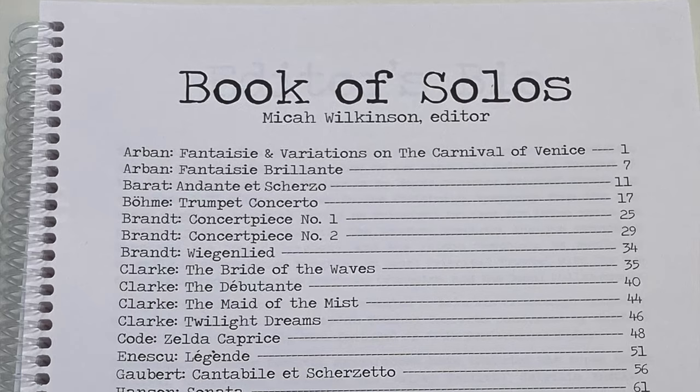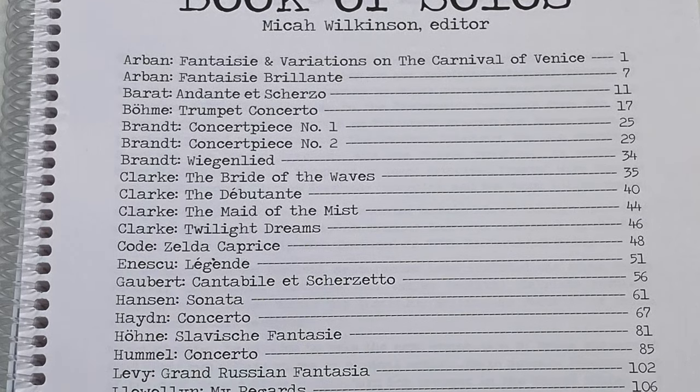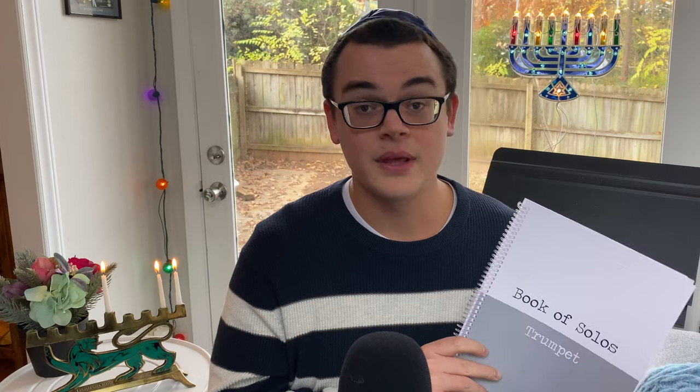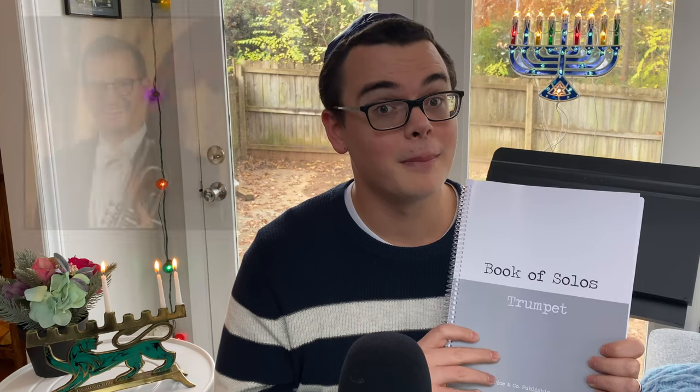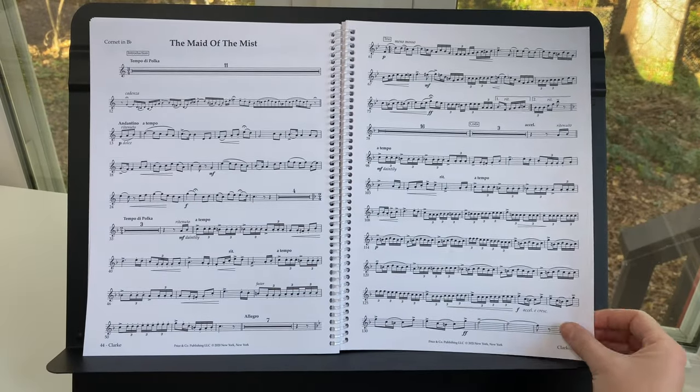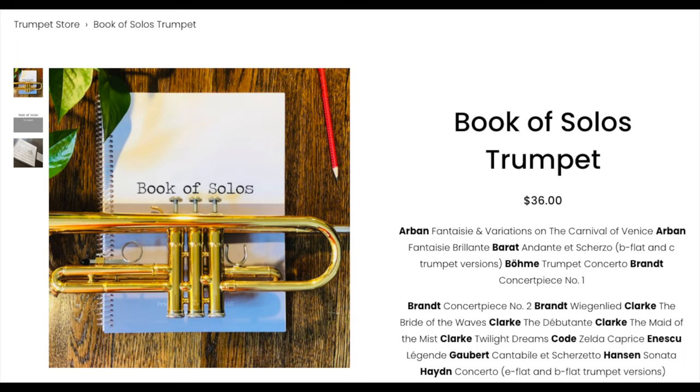Trumpet gift idea number seven is the excellent Book of Solos for Trumpet. You may recognize this from my very first YouTube video where I gave a review and unboxing. This book includes many repertoire warhorses like the Haydn, Hummel, Neruda, and Enesco's Legend, but also famous cornet solos and amazing lesser-known works. There are very informative editor's notes by Micah Wilkinson, principal trumpet of the Pittsburgh Symphony, who also contributed excellent cadenzas. The spiral binding is a huge plus and the paper quality stands the test of time. You get 30 beautifully engraved and edited solos for only $36.